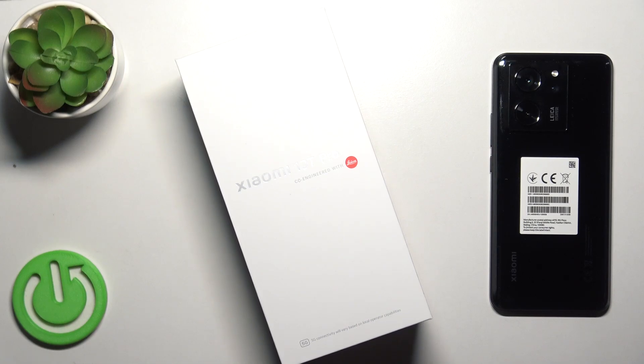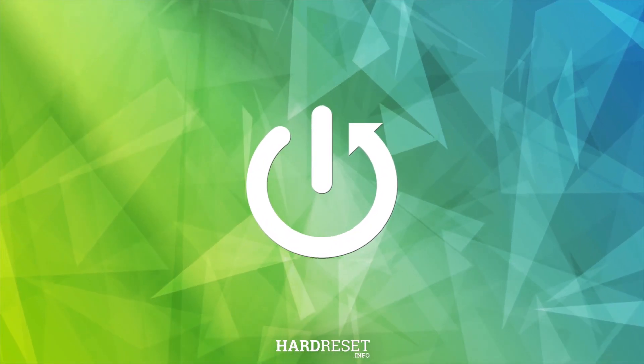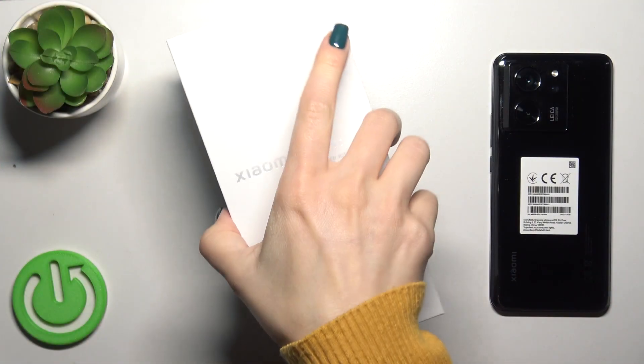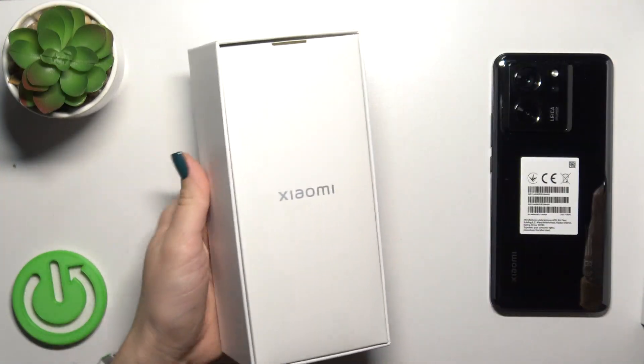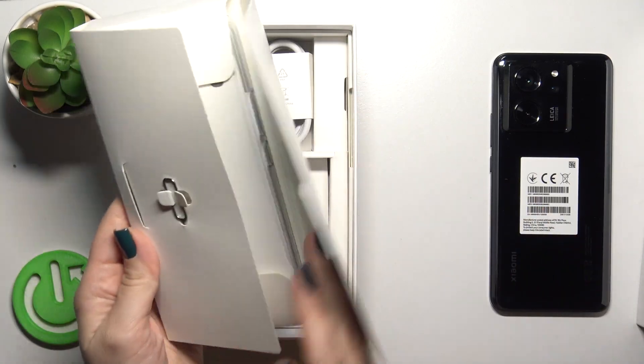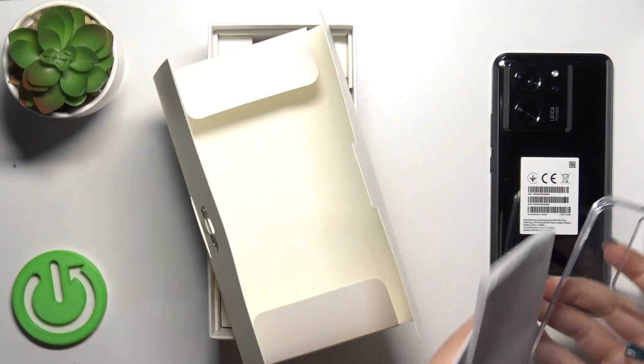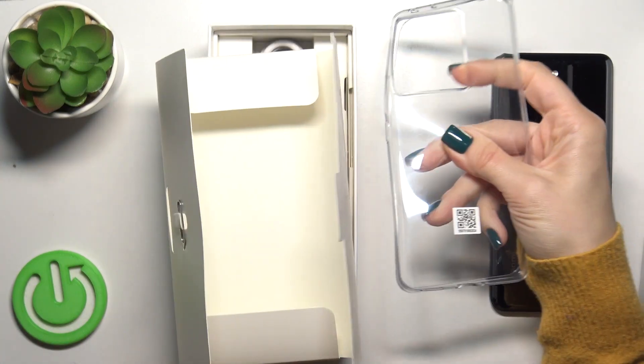This is the Xiaomi 13T Pro, and I'll show you that the device comes with the protective case by default. So let's first open the box. Let's check this paper box and we can see that yes, our device comes with the silicone protective case by default.